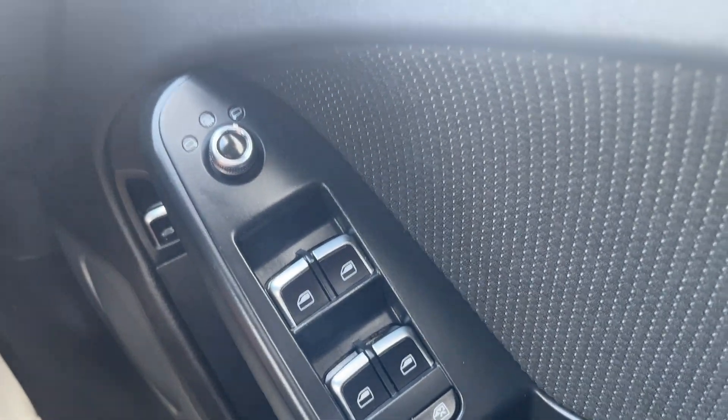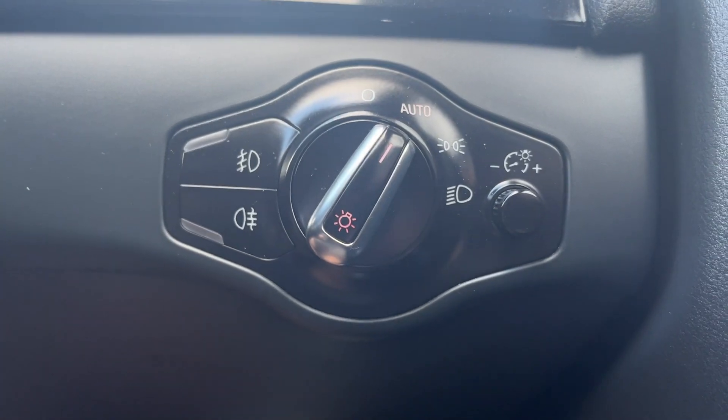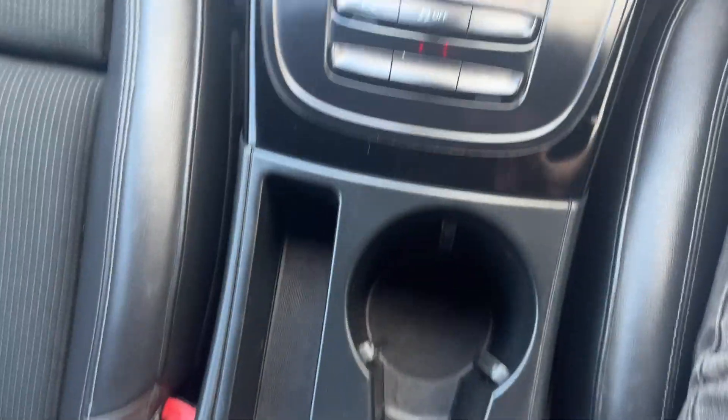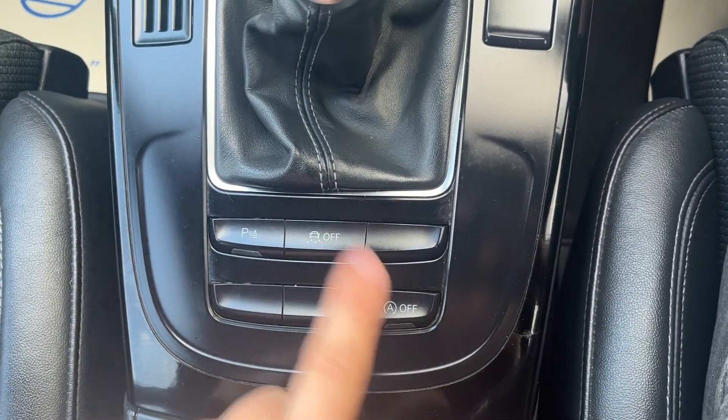Now we'll run you over as much of the spec as we can. We've got full electric windows with electronic adjustable side mirrors, central locking controls just in front of the driver's door handle, automatic lights and wipers, cruise control on the stalk just underneath the indicators. Up the centre console you've got a fully adjustable armrest and two usable cup holders. Full parking sensors with optical display, stop-start, and traction control.